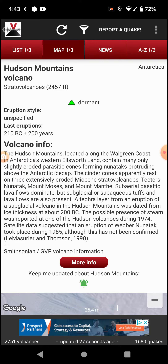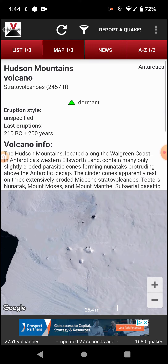Satellite data suggested that an eruption of Weber Nunatak took place during 1985, although this has not been confirmed. Reference: Le Masurier and Thompson, 1990. More info if possible — links will be in the description box below.